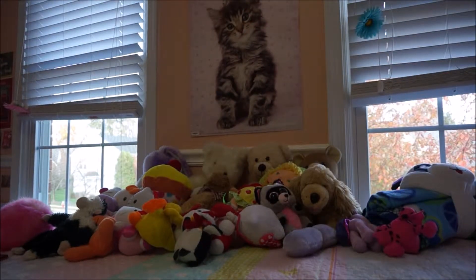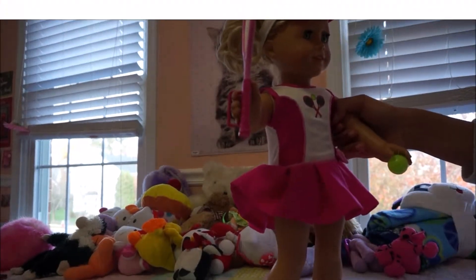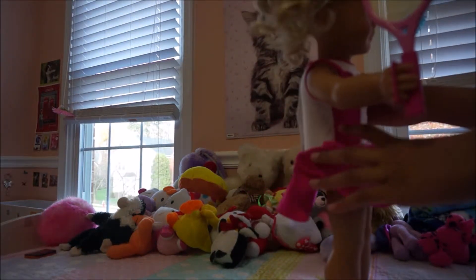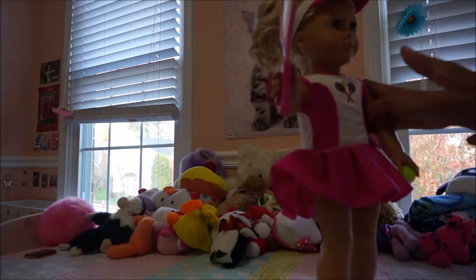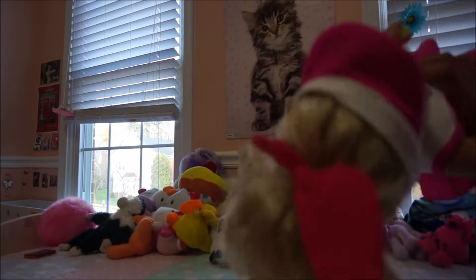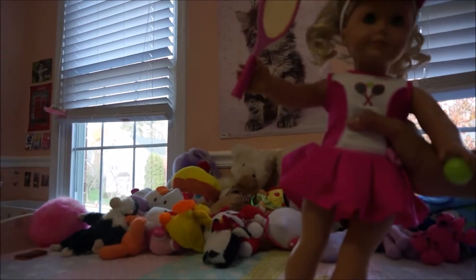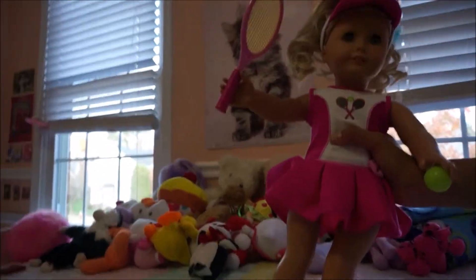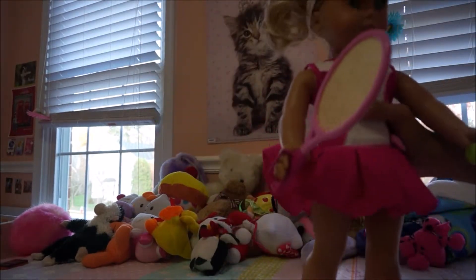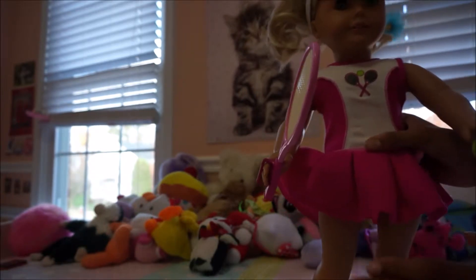Now we have Caroline, and oh my gosh guys, this is my favorite — her tennis player outfit. It's just so cute! I want to start with her hair — it's in this really high ponytail, right at the very top of her head. She also has this tennis racket, and the outfit is from My Life collection.